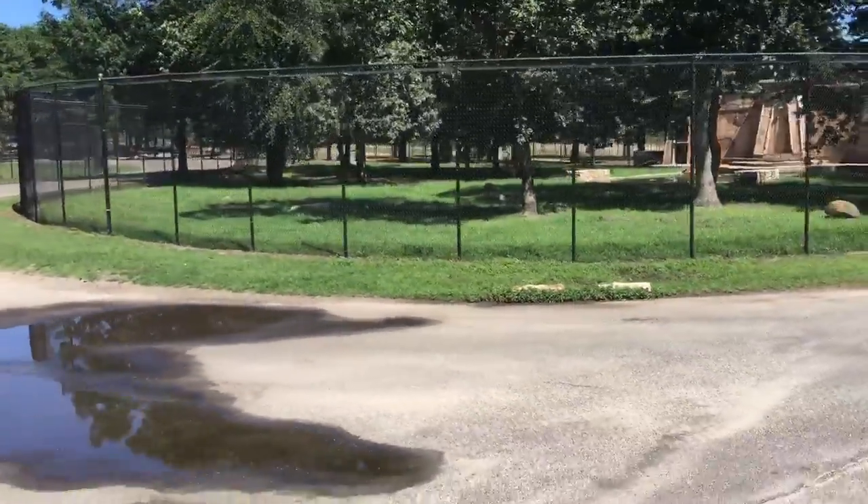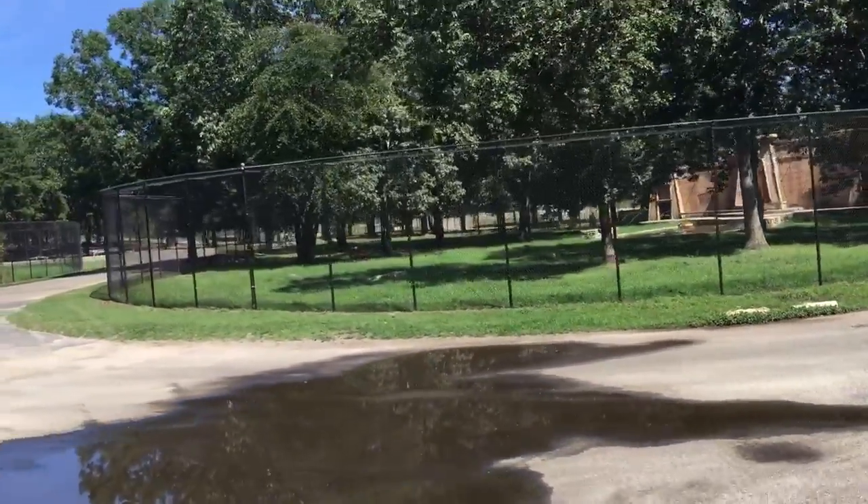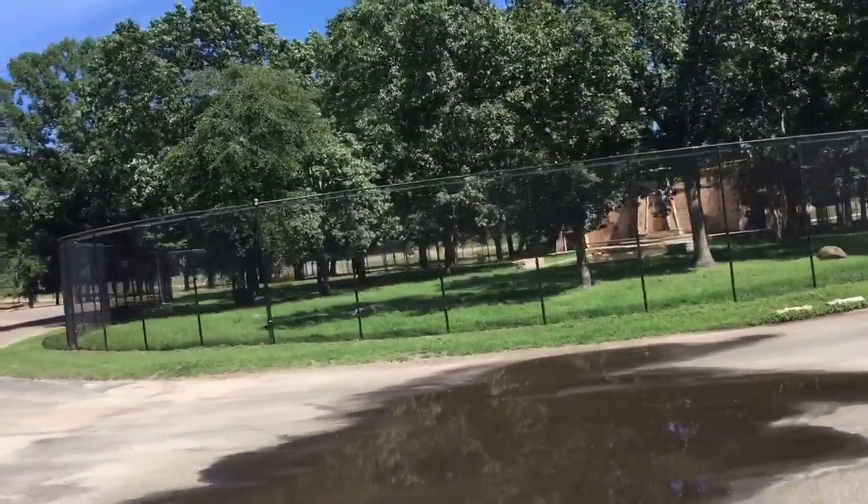They often chase their prey into the water, where they have more of an advantage and a better chance at catching them.